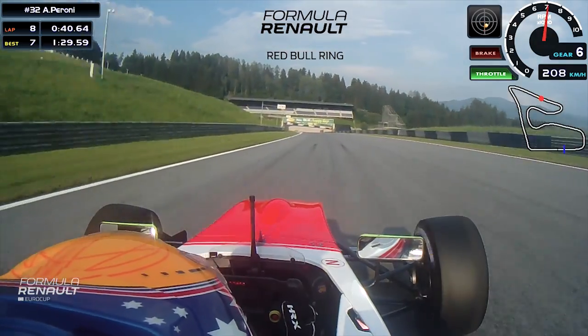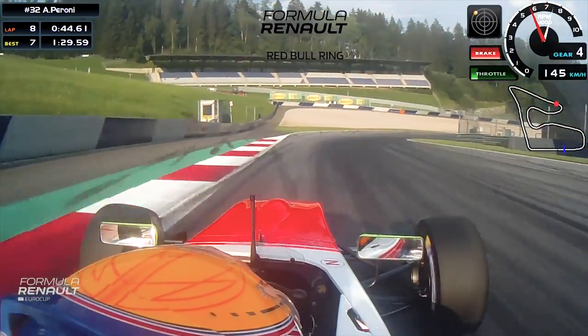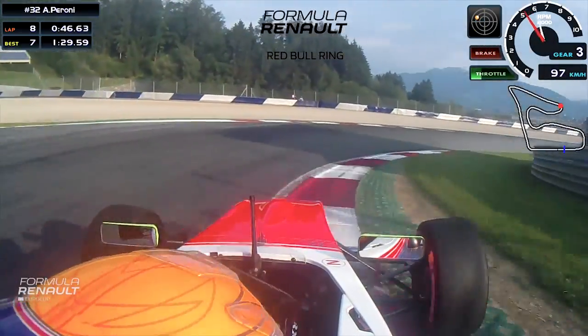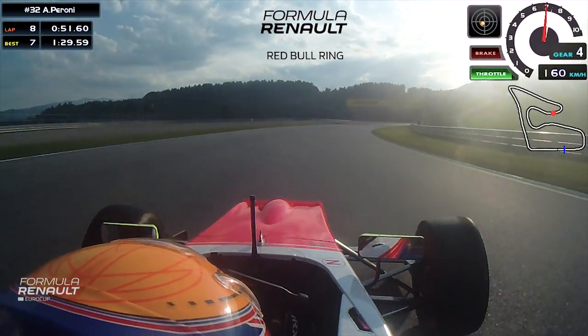Coming up to turn three, braking under the gantry, gear three. Bit of a lock up, but managed to get it on the kerb. A very important minimum speed through there.